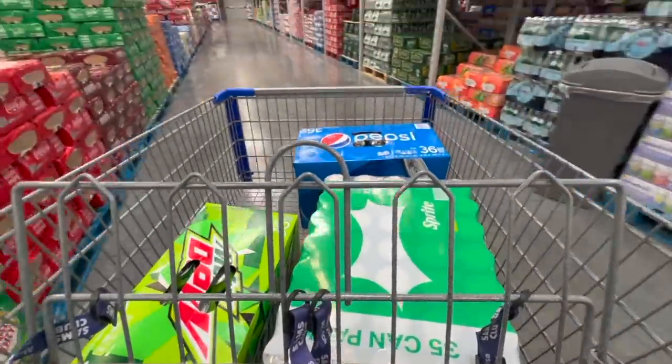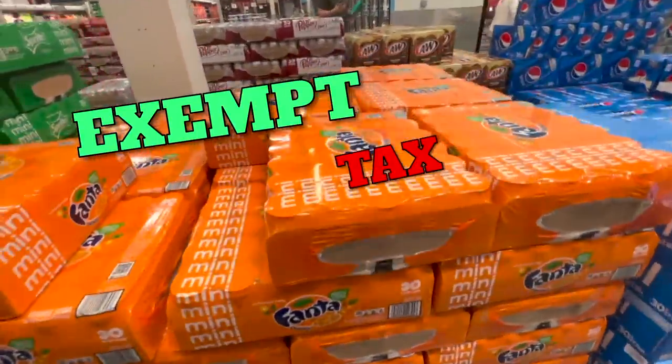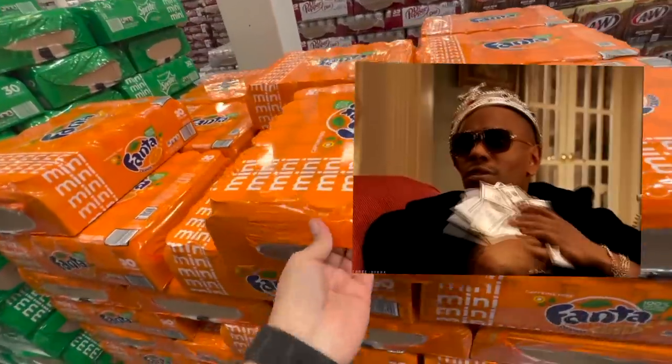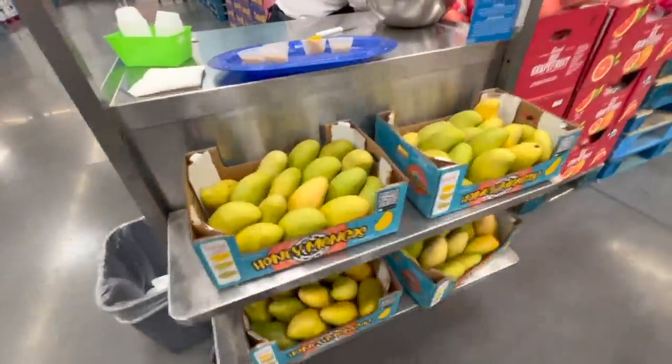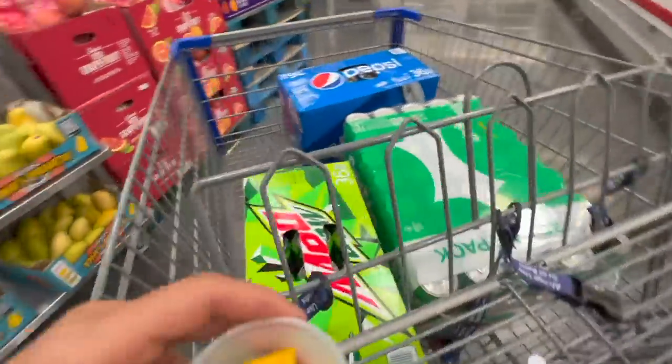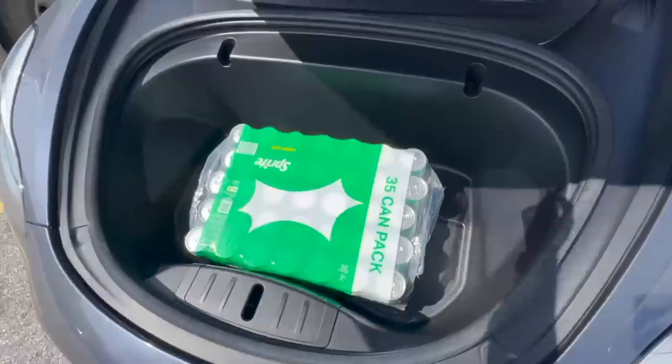Something you may not know: at any of these big box stores you can ask to be tax exempt. Just talk to management and they'll give you a little code — you do not have to pay sales tax on these things for your business. That's another little hack a lot of people don't know about. We grabbed some samples as part of the Sam's Club experience, got checked out, loaded up, and now we're heading to our first machine of the day.